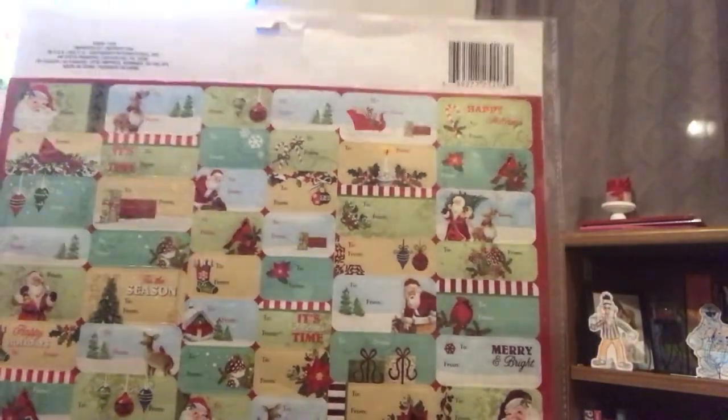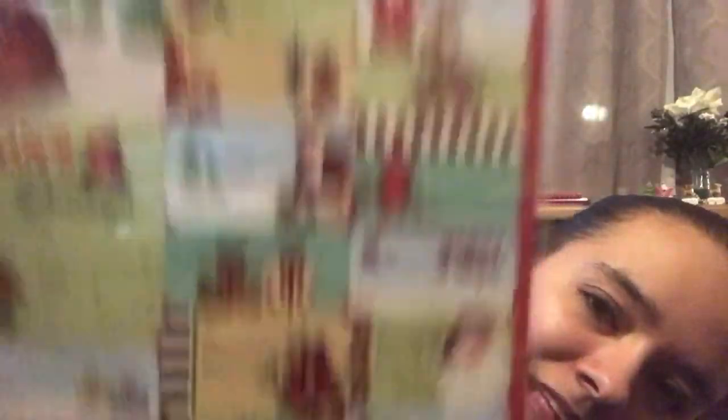I picked up some of these Kleenex with Nemo on them, because my daughter has a cold and I wanted to have some in the car. Then I picked up some self-adhesive gift tags — this comes with a hundred. I thought these were super cute and I love that they were kind of traditional, old-fashioned ones.